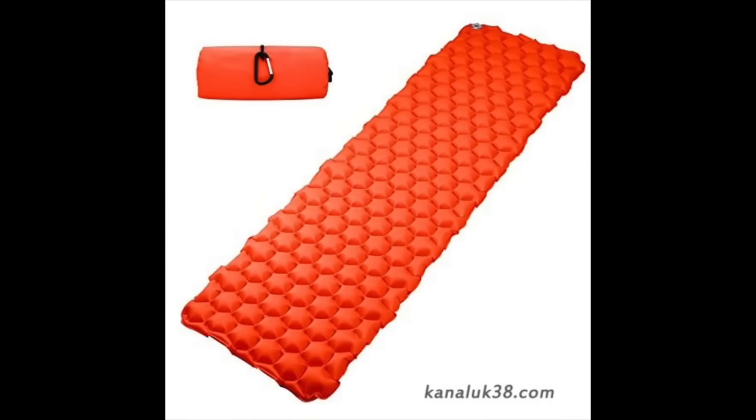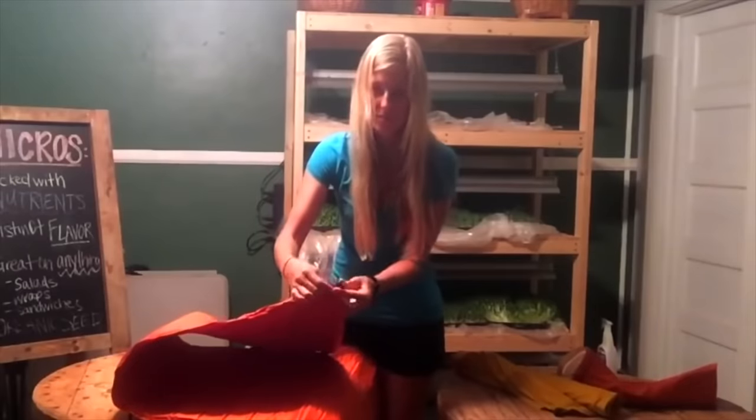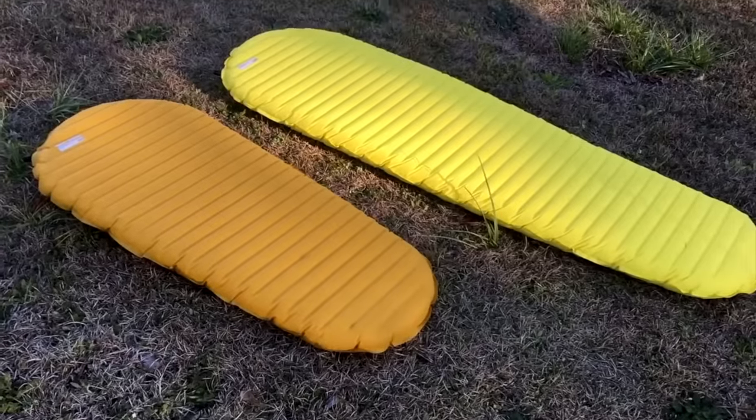Self-inflating pads are a mixture between a closed cell foam pad and an inflatable pad. You open the valve and air flows in, and you can add more air if you'd like. They're known to be a little more comfortable than a closed cell foam pad but maybe not quite as comfortable as an inflatable pad. They aren't as durable, you do have to worry about them popping, and they're pretty heavy and bulky — typically heavier than a pound, running you anywhere from $50 to $100. While I have seen them on trail, it's much more common to see a closed cell foam pad or a regular inflatable pad.